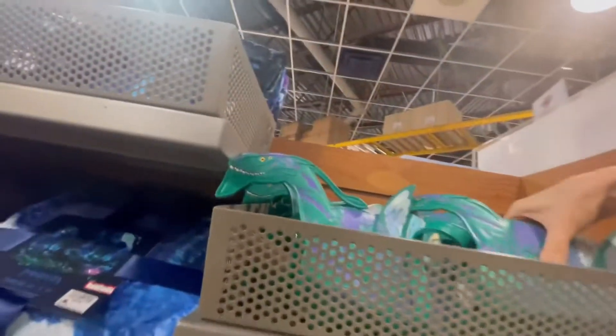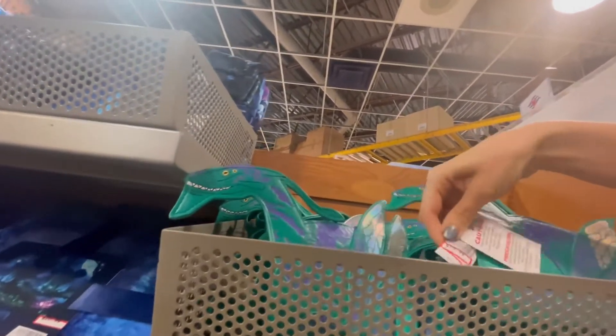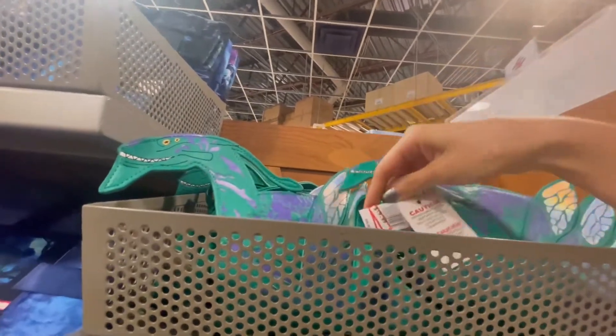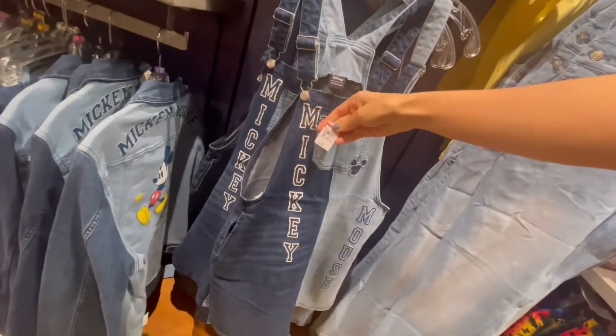This store is fairly small so I'm always trying to get the product in the video while respectfully not getting people in it. I've seen these same Avatar purses well over a year ago in the store — I think instead of $20 they probably need to mark them down to $10 just to get rid of them.